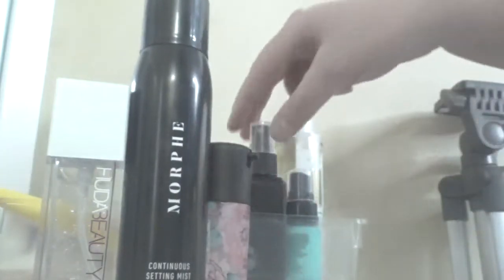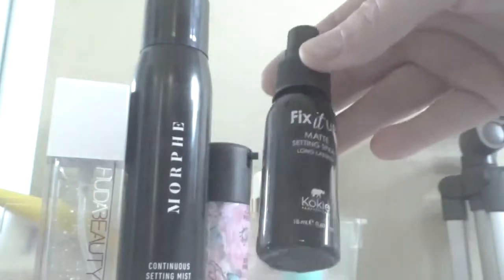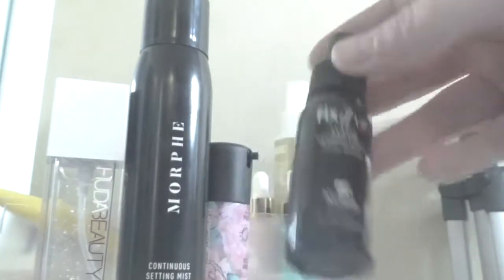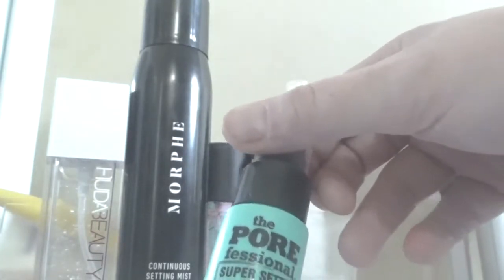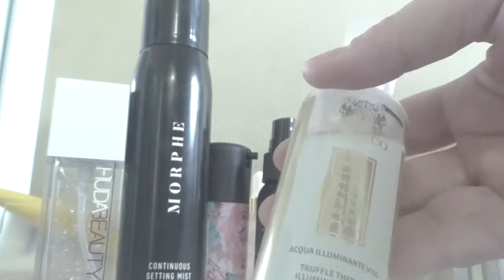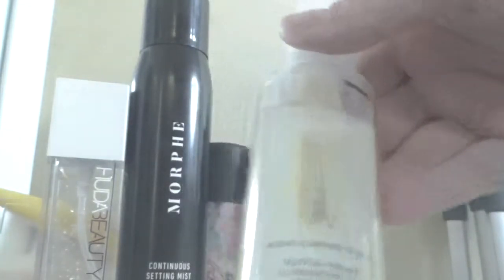I'm going to actually keep my elf mini setting spray — I want to keep all my mini ones so I can get use out of them. Also keeping my Pore Fresher; I really do like it, it does a great job keeping makeup on. I also want a full size of that one. There's also a really good hydrating glowy spray by Skinco that I'm keeping — great for fall and winter when I need a matte versus glowing finish.